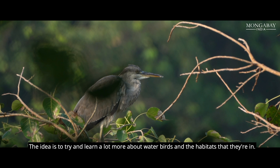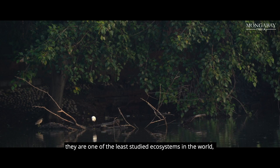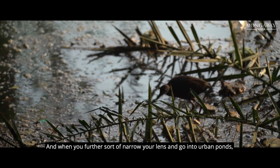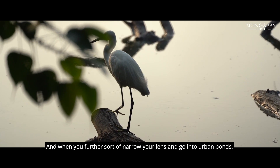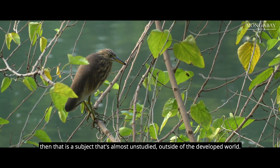The idea is to try and learn a lot more about water birds and the habitats that they are in. Ponds are a natural segue into that because they are one of the least studied ecosystems in the world and the least studied wetlands in the world as well. And when you further narrow your lens and go into urban ponds, that is a subject that's almost unstudied outside of the developed world.